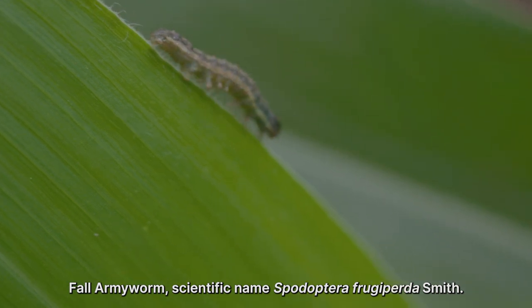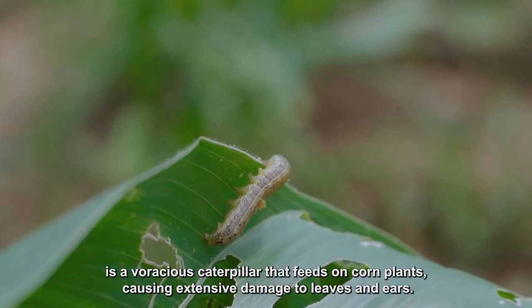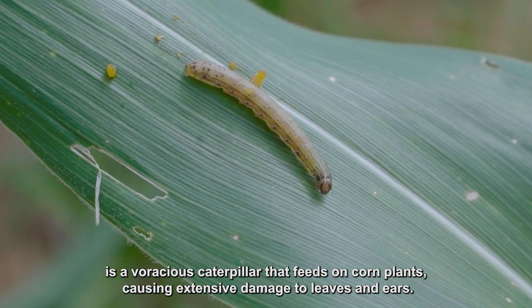Fall armyworm, scientific name Spodoptera frugiperda Smith, is a voracious caterpillar that feeds on corn plants, causing extensive damage to leaves and ears.